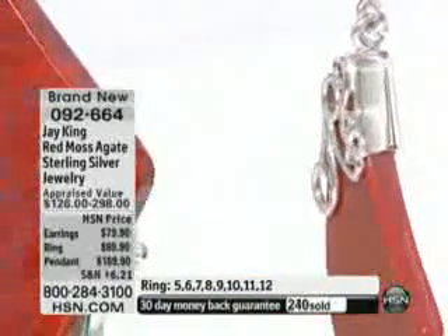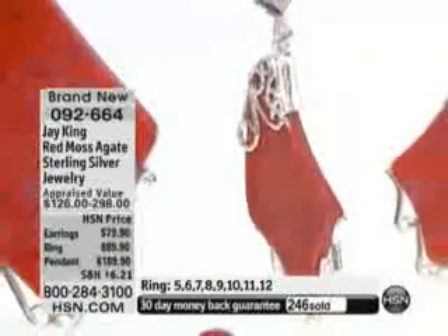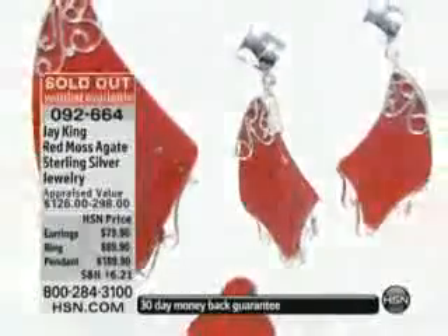The necklace is sold out completely. The ring is here and the earrings are here, but final final is going out on this. It's super duper pretty. If you're ordering it, congratulations — it's sold out.